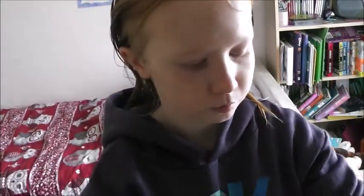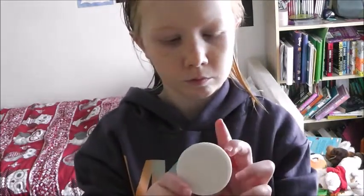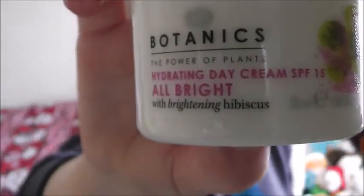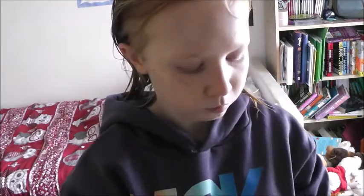Once I'm dressed I apply my day cream, which is the Botanics Power of Plants Hydrating Day Cream SPF 15. I've been loving this for about a year now and have been raving about it, so I just smother it all over my face.